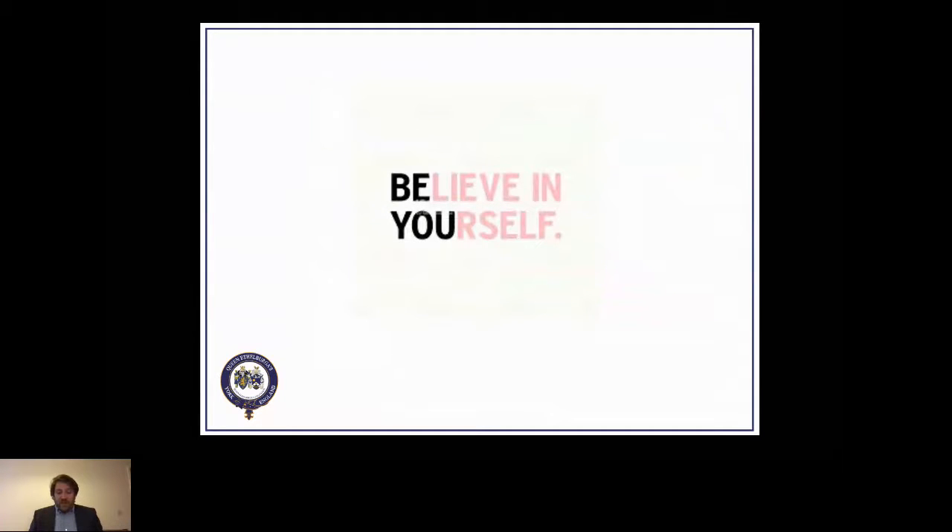Last but not least — believe in yourself and you can do it. Everybody feels like it's tough and hard when applying for university and wondering if you're good enough. Have confidence, believe in yourself, and be yourself and you'll be fine. That's the end of my presentation — I'd like to invite anybody to ask any questions.